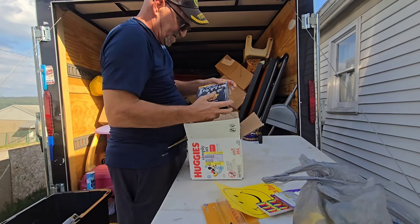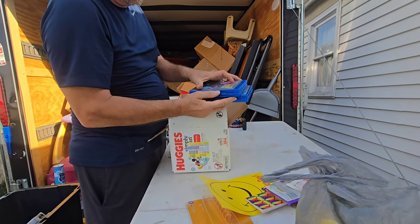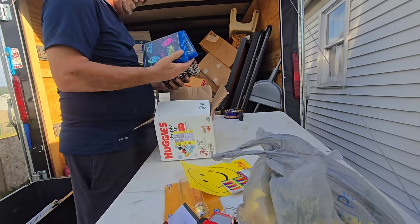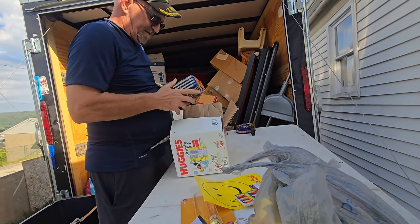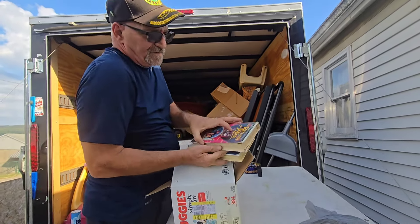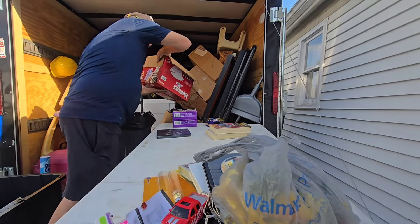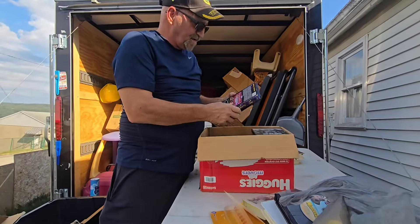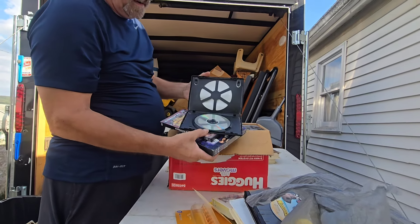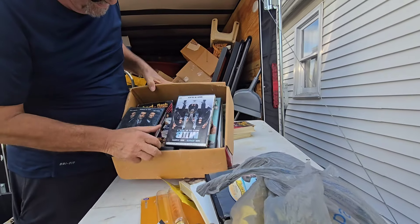We've got some old VCR tapes — 74 Shaw? I never heard of them. Blu-rays! Oh, That '70s Show, I've heard of that. We got the old Winnie the Pooh. Madagascar disc — we'll keep it with the movies. Las Vegas — that was a good show back in the day. Some discs are not in the best shape but there's a bunch of them here — it's all CDs. I'll have to go through them.